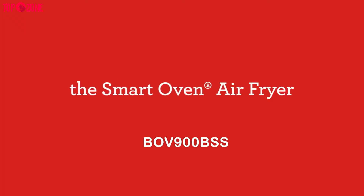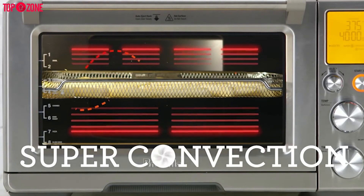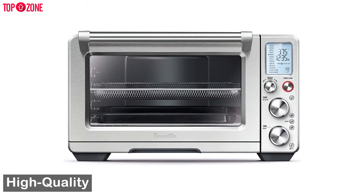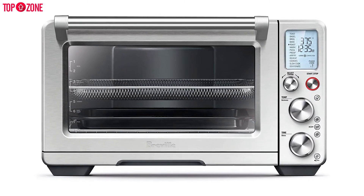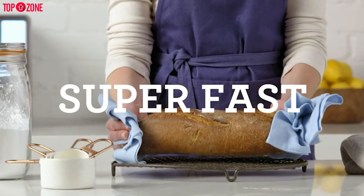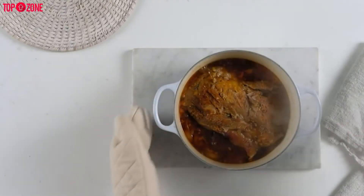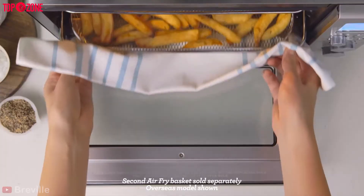The Breville BOV900BSS is one of the best smart convection oven and air fryers. Breville is known for manufacturing high-quality appliances that will last for years, and this smart oven air is no exception. It delivers 2 air speeds so you can choose to cook faster or slower depending on what you are making. It also has 6 separate heating elements so food cooks evenly whether you are roasting, reheating, or frying.